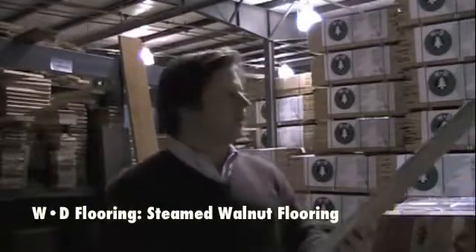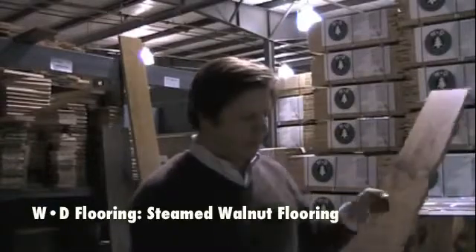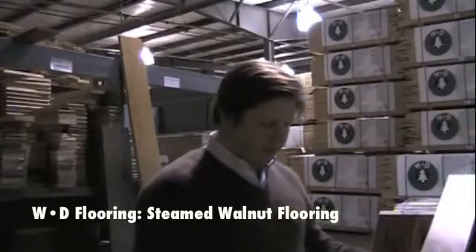Hi, we're back again, and thank you for showing interest in WD Flooring. We're going to talk about walnut, and here at WD Flooring, we do steamed walnut.